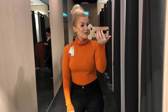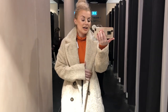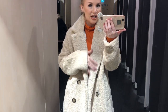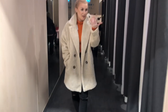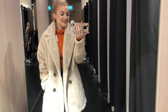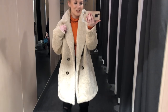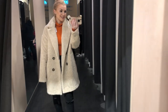This teddy coat is 40 euro in a gorgeous cream colour with little button details at the front. It has a teddy coat feel but it's so so soft and cozy. I love this — I think this is my favourite thing so far. It's absolutely gorgeous. I already have a cream teddy coat so I'm not allowed to buy this, but it's absolutely fab.